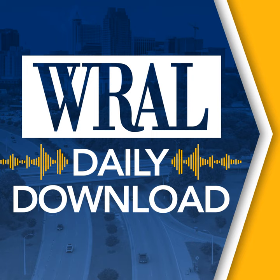Thanks for listening to the WRAL Daily Download. If you'd like to hear more about things to do, places to visit, and restaurants to enjoy in North Carolina, check out WRAL Out and About, a weekly podcast from WRAL News. Find WRAL Out and About in your podcast app.